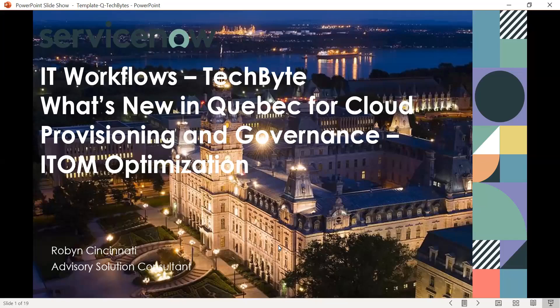Good day everybody, and welcome to ServiceNow's IT Workflows Tech Byte for What's New in Quebec. In this session, we'll be discussing what's new in Quebec for cloud provisioning and governance, which is part of the ITOM optimization scheme. My name is Robin Cincinnati, and I'm an advisory solution consultant for IT operations management.